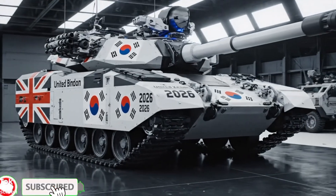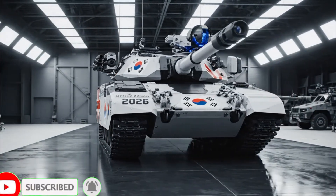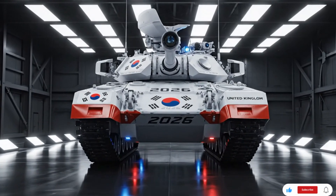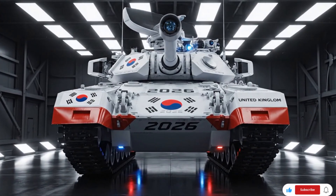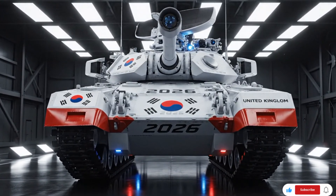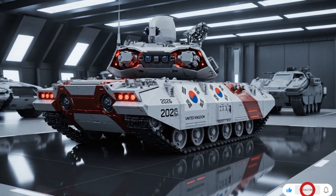Welcome to ATO Future Hub, the place where technology meets power, precision, and the future of defense. If you love learning about advanced military machines, high-end vehicles, and futuristic weapons from around the world, make sure you stay with us till the end of this video, because today we're exploring one of the most powerful categories of military engineering: the main battle tank, also known as MBT.